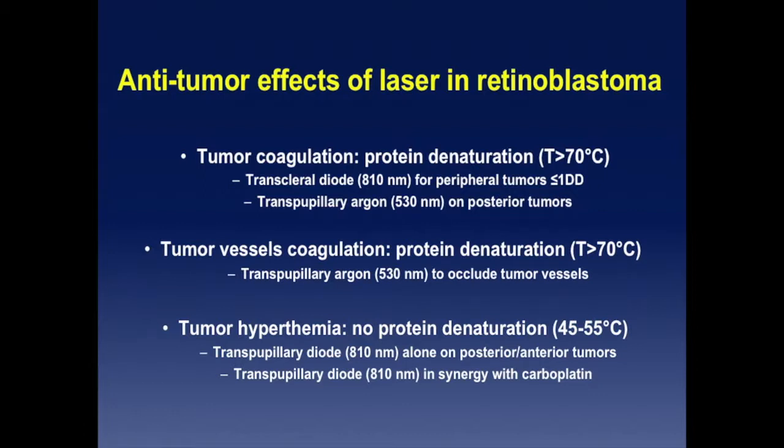On the other hand, you can take advantage of another anti-tumor effect of laser — transpupillary thermotherapy, or hyperthermia — where you reach 45 to 55 degrees centigrade. You don't denature the proteins. You don't see much when you do the treatments; sometimes you see petechiae, but usually you don't observe anything at the time of the treatment. You can do it with a transpupillary diode alone or in synergy with carboplatin in the carbolaser variant — the chemothermotherapy variant.